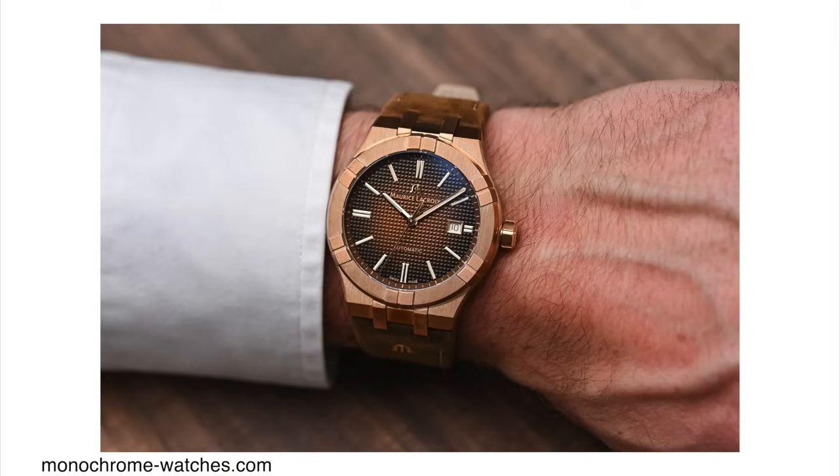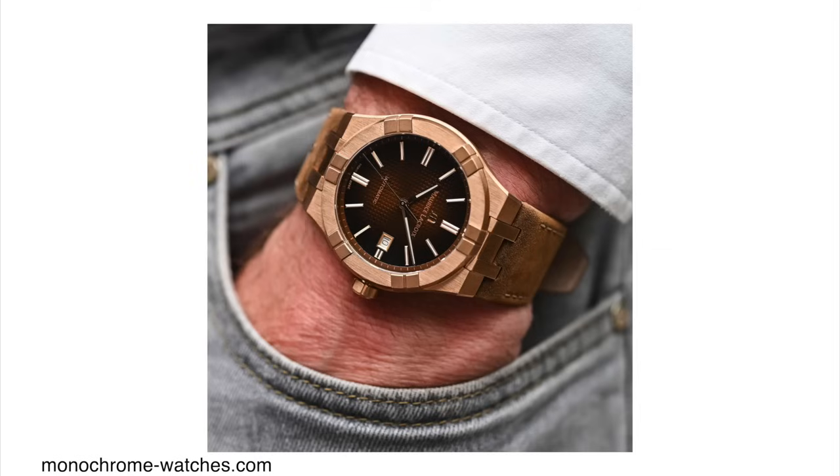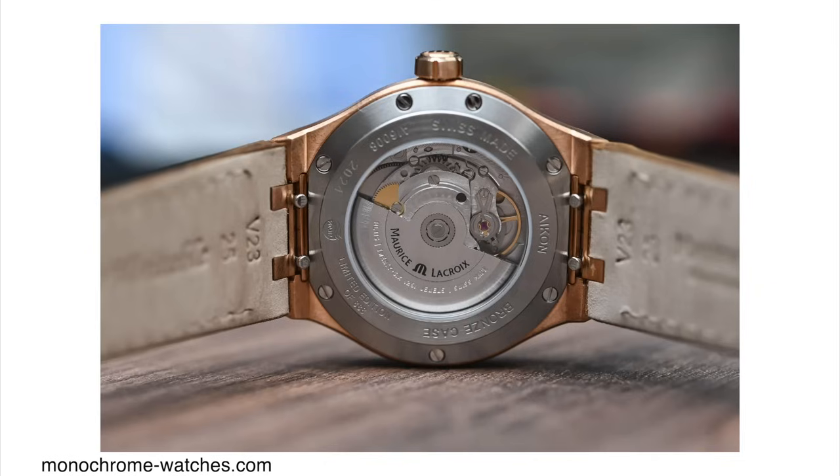These watches come on a leather strap. In terms of sizing, it's pretty reasonable at 42 millimeters in case diameter and about 11 millimeters in case thickness — not bad at all, especially for an automatic watch with the Sellita SW200 movement. This movement beats at 28,800 vibrations per hour and has 38 hours of power reserve.